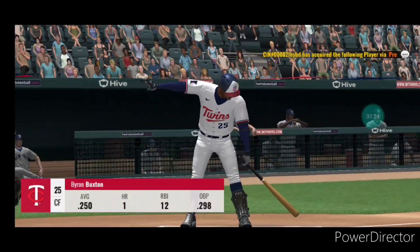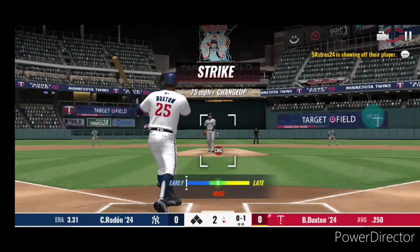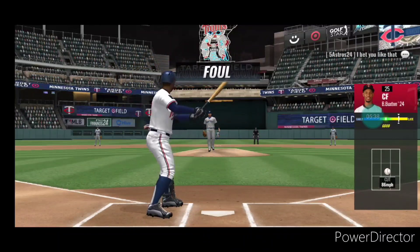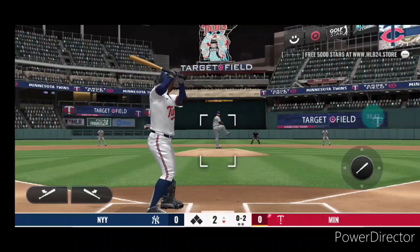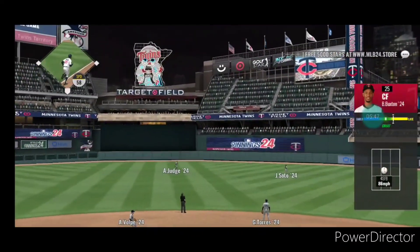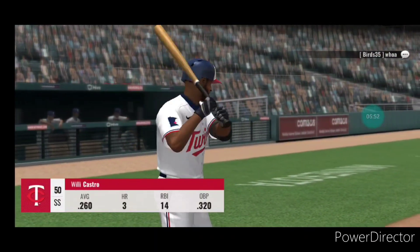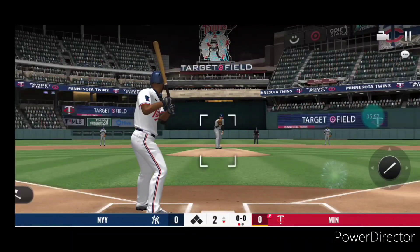Byron Buxton coming up next. He swings and gets nothing but air. Fouled straight back — now the pitch. Fly ball to center field and the second inning begins with a fly out. Quickly one away — coming up to the plate is Willie Castro.